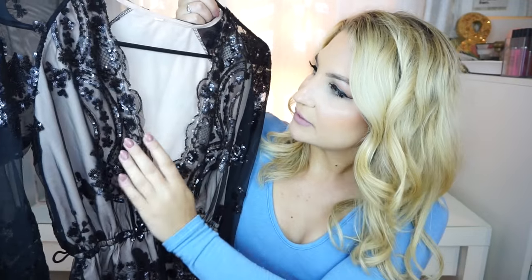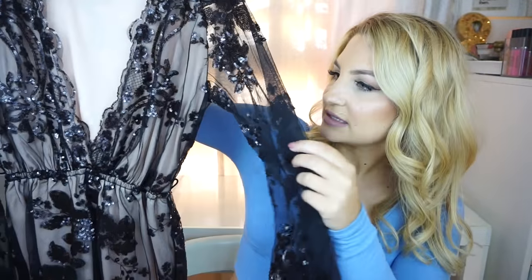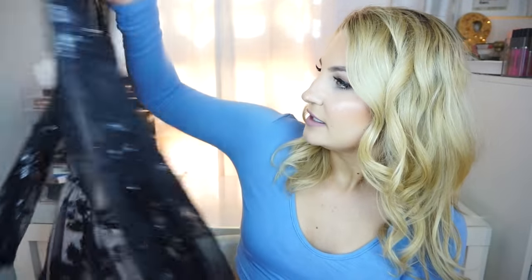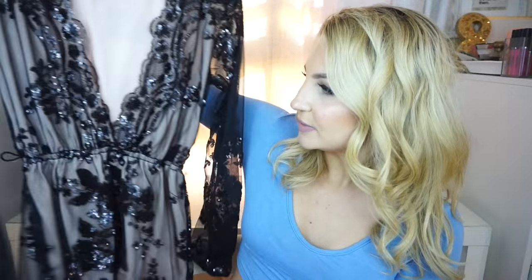I did get one romper that isn't a bikini. I might bring this to New York with me because it's a very fancy romper. It has a huge V-neck, which I'm going to have to wear like a bralette underneath, but it is all black sequins with an under layer of nude, and the sleeves are see-through, which I think is really pretty. I got this in a size medium. It's perfect for a night out with some nice black booties. I think this is really beautiful and perfect for New York City or just a fancy event. I haven't tried it on yet, but I'm sure it will fit me — fingers crossed.